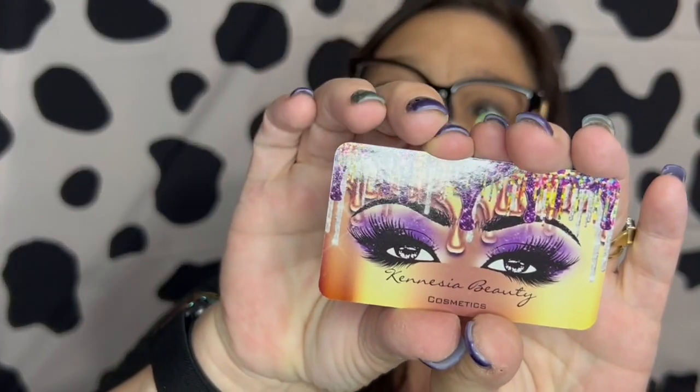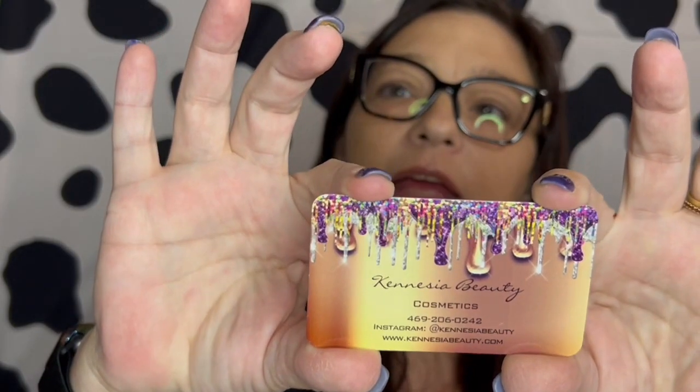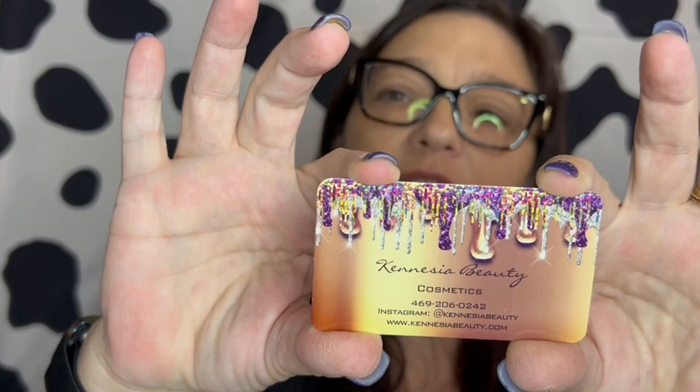That is the coolest business card — look at that. That's the front, and that is the back. Let me tell y'all what I ordered. I ordered three palettes, a blush, and a brush set. And it came to, with shipping, $46.44. Now, these palettes are huge, so let's go over everything.